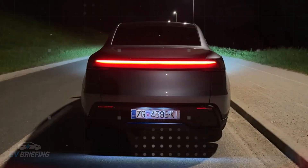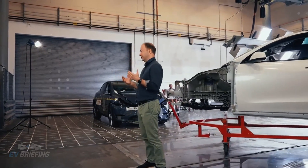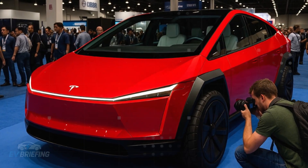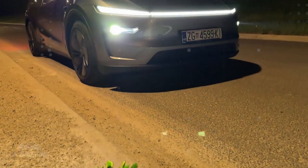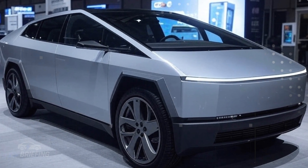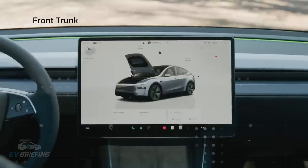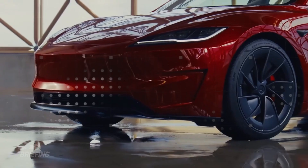Another point that shouldn't be overlooked is the potential use of materials and architecture inherited from the Cybertruck — not in the raw, futuristic look, but in the concept of modularity and assembly simplicity. Tesla already masters processes like gigacasting, which drastically reduces the number of parts and speeds up production. Bringing this approach to the Model 2 not only reduces costs but also facilitates mass adoption, essential for a vehicle that needs to be manufactured in millions of units per year. The more efficient the production, the more room there is to invest in internal technologies without inflating the final price.